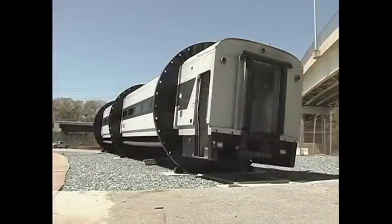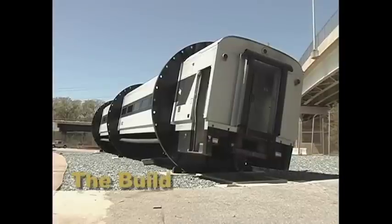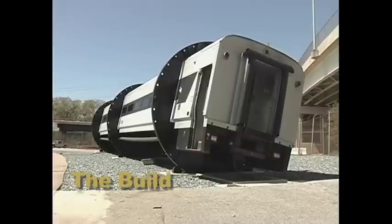New Jersey Transit donated a retired Comet 1 commuter rail car for the simulator. The simulator was built over a period of 18 months.